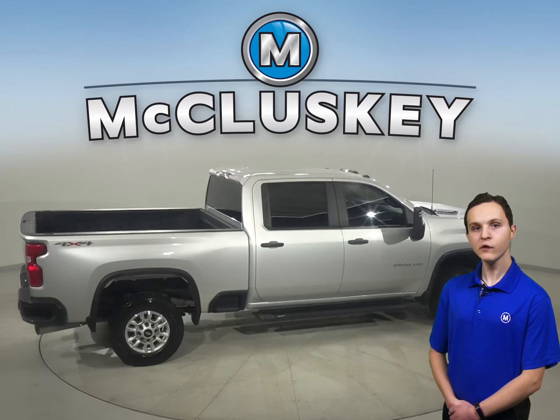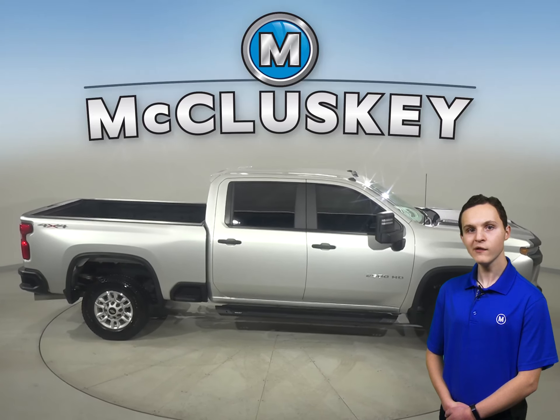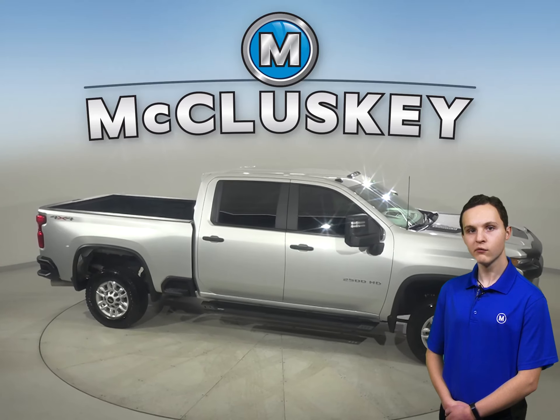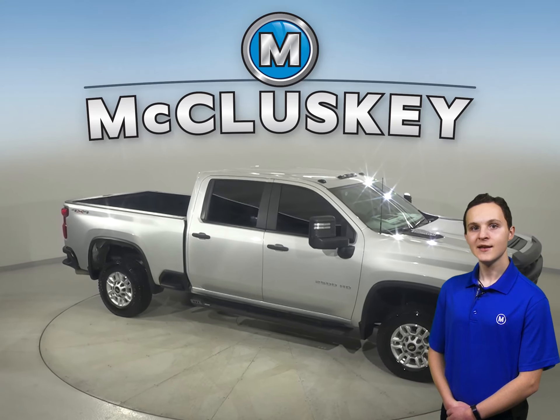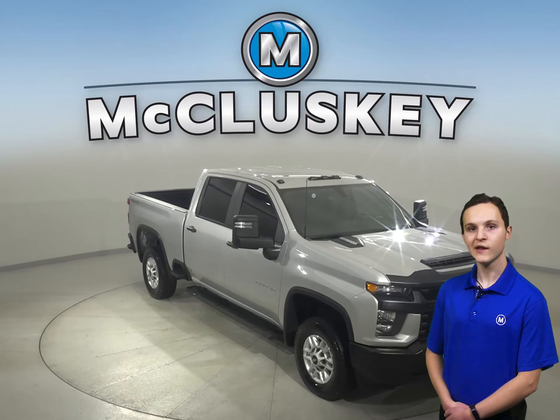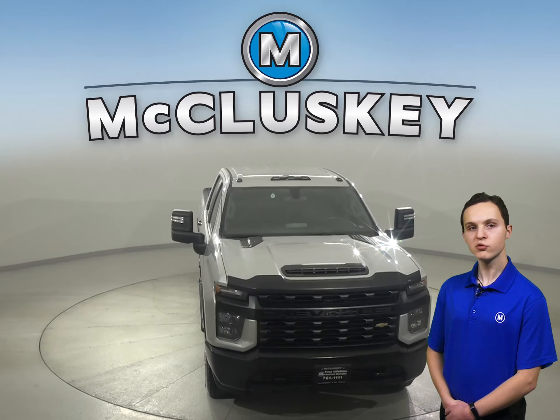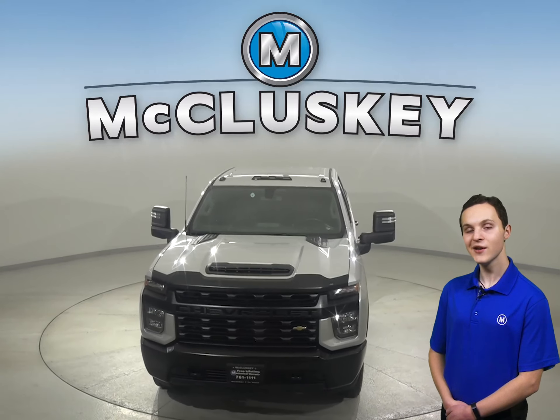Check out this Chevrolet Silverado 2500 HD today with our free 48-hour test drive and see why you're going to love this truck. It has passed our 172-point inspection and is ready to hit the road. Come on in today and see why this Silverado 2500 HD should be your next truck.